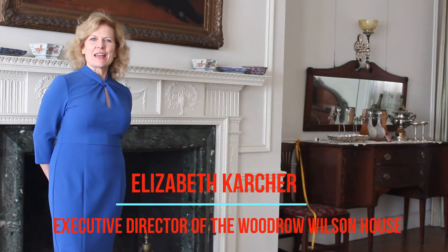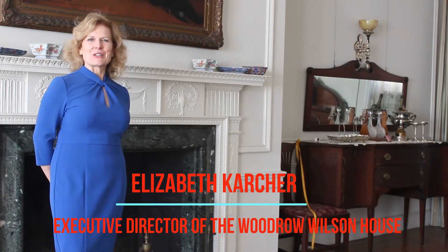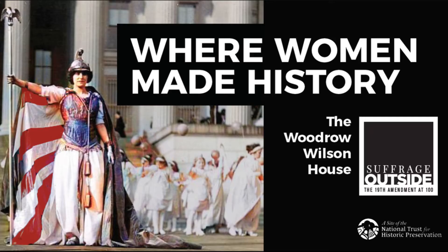Hello and welcome to the Woodrow Wilson House, a site of the National Trust for Historic Preservation. My name is Elizabeth Karcher and I'm the Executive Director. It's my pleasure to welcome you to see Suffrage Outside: The 19th Amendment at 100 here at the Woodrow Wilson House. We started this exhibit this summer — it opened on September 10th — and I'm thrilled that we're able to be giving you a virtual tour this afternoon.